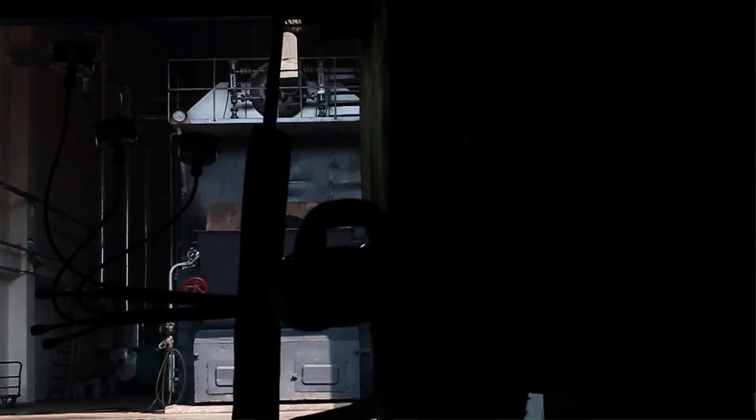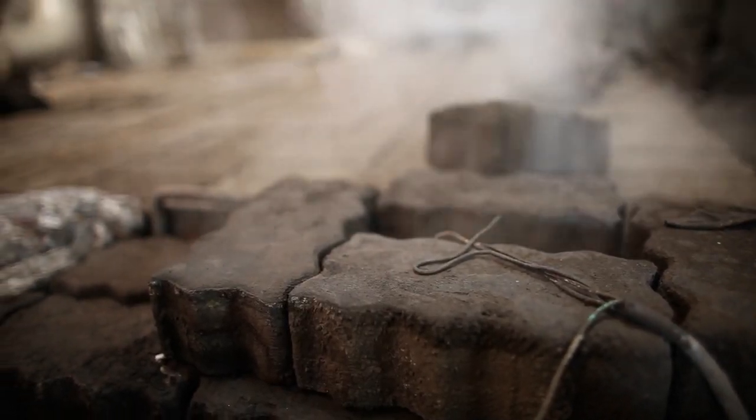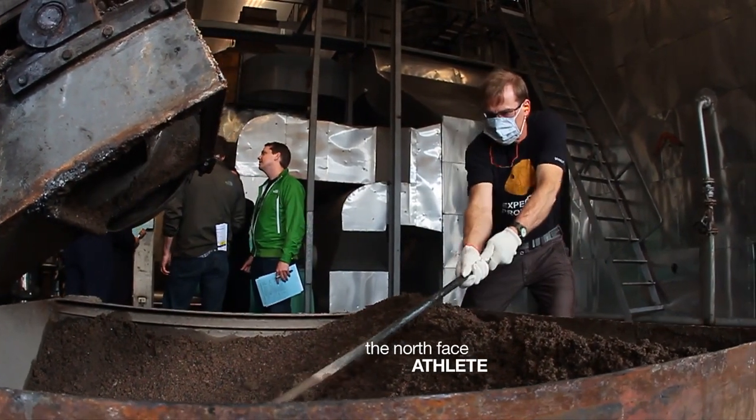This coal burning process at the boiler produces excess cinder, and that cinder is turned into brick. The minute Conrad saw that, he rolled up his sleeves, threw some gloves on, and was just shoveling it. If we didn't pull him away, he'd probably still be making bricks.